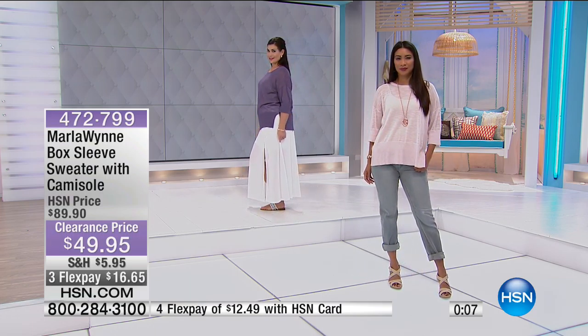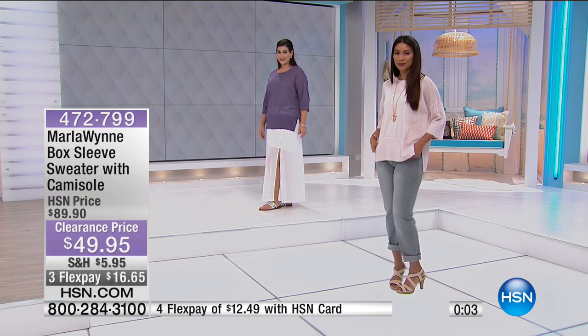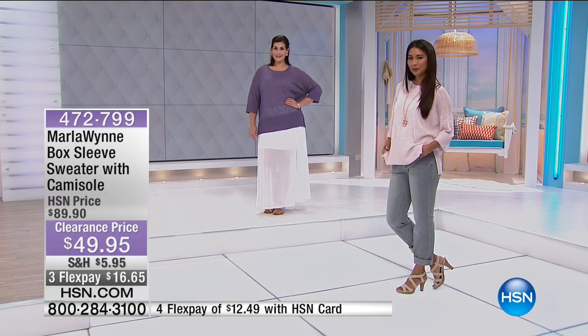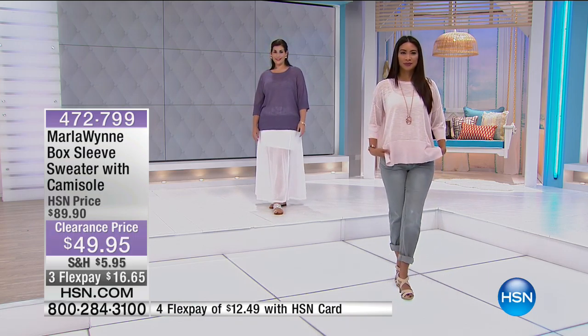So for $49.95 you are getting both. It's Marla Wynn and she really designs these beautifully. This is a box sleeve, but it doesn't look boxy — it actually has a really nice flow. It hits just along the body exactly where it needs to, but it's very casual and still has some elegance to it. The item number is 472799 if you'd like to pick it up — very limited.